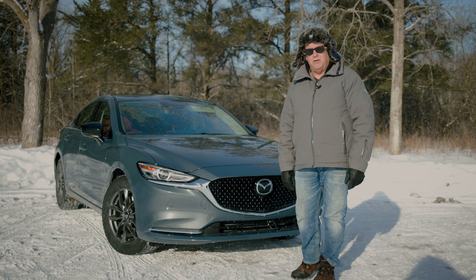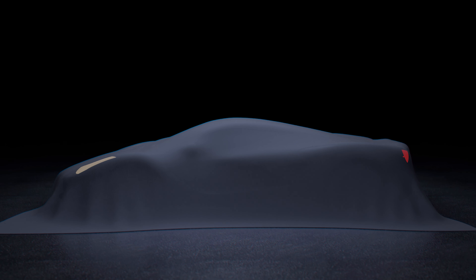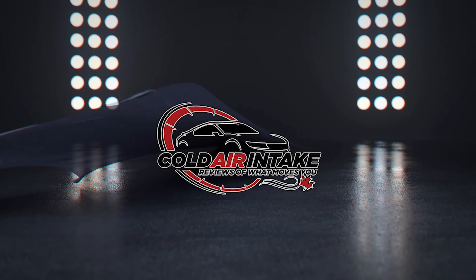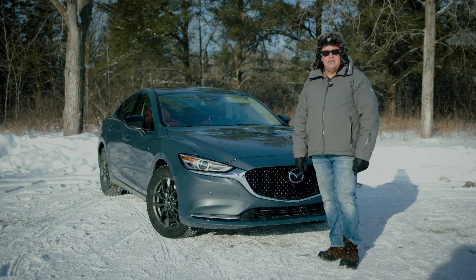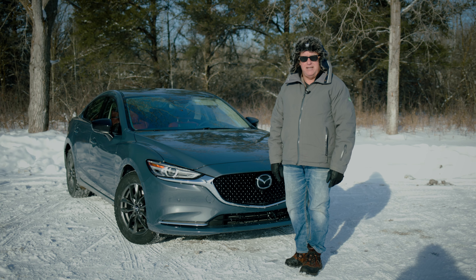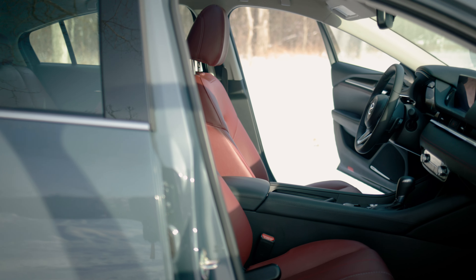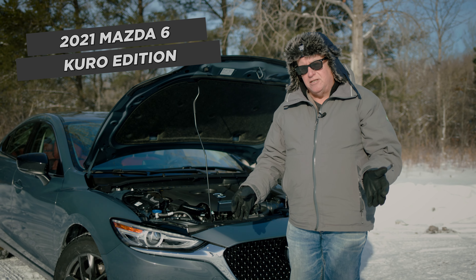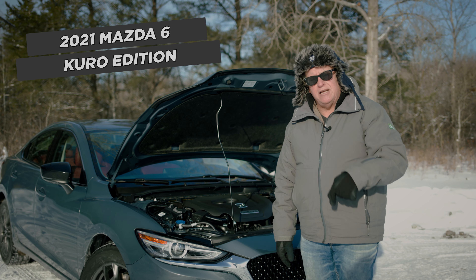Hi, I'm Kelly Taylor and welcome to Cold Air Intake. Today we're going to be taking a look at the 2021 Mazda 6 sedan. The Mazda 6 has been around for three years in its current form, but for this year they brought out the Kuro Edition, so let's take a look at what's different.